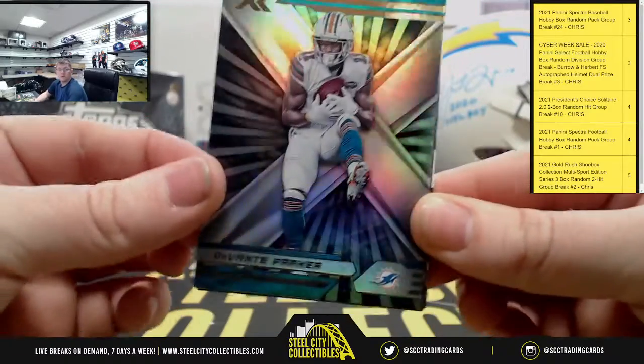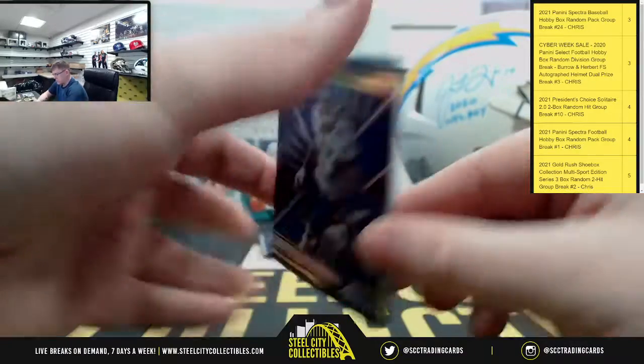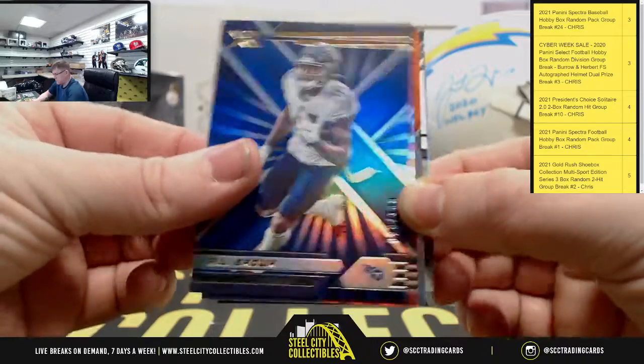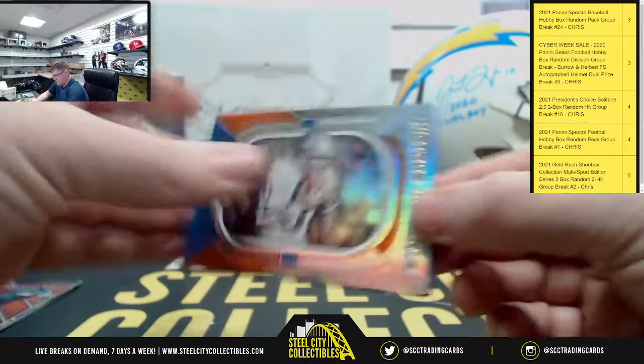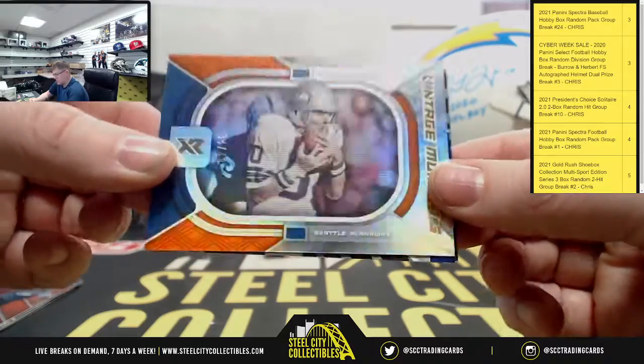We got Devontae Parker, Joe Mixon, A.J. Brown out of $199. Then Browning out of $249, Barrancos. Steve Allergent at $34.49. Vintage moments.